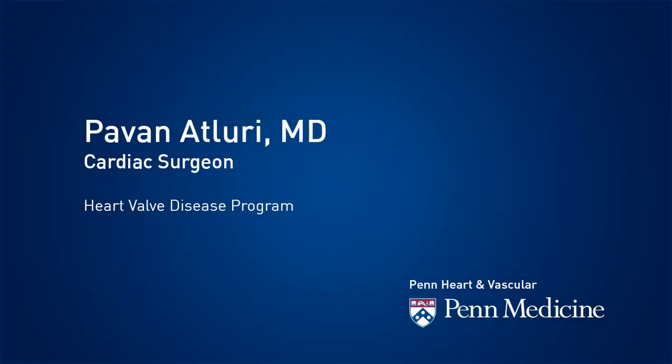Mitral valve disease is a disease process that can involve either a tight valve known as mitral stenosis, a leaking valve known as mitral insufficiency, and the third condition being infection of the mitral valve known as endocarditis.